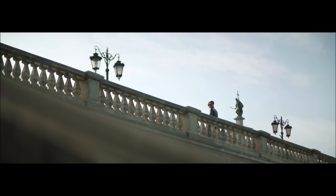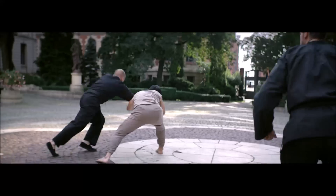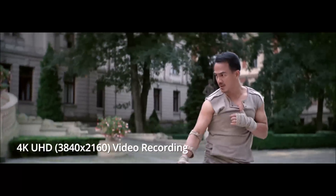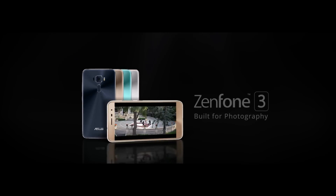Asus Zenfone 3 with amazing 4K ultra-high definition video recording capabilities. Everything looks so real and vivid in 4K UHD resolution video.